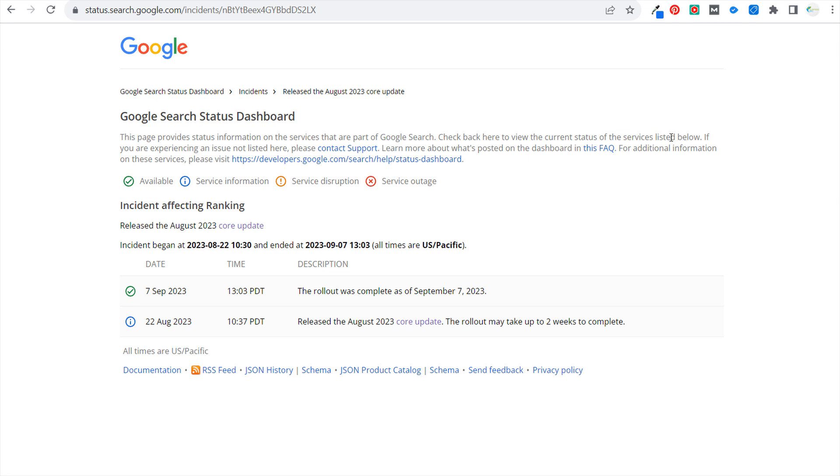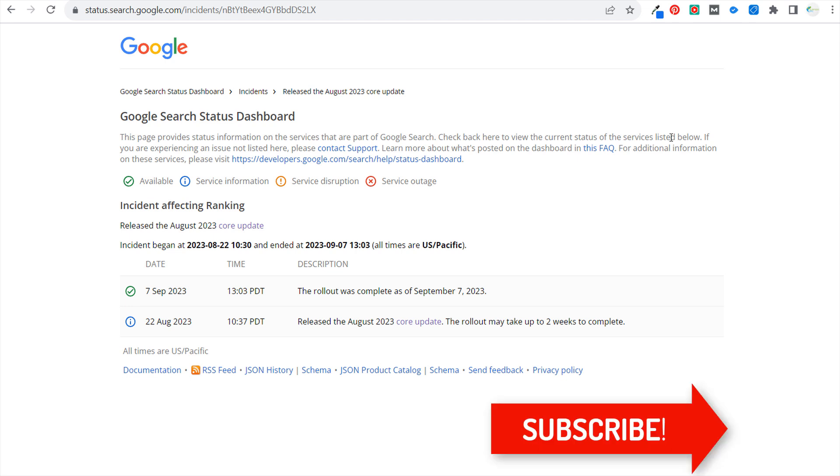I'm going over the August core update from Google Search and showing some of my results that happened for my websites. I'll go over basically the three different things that I do when there is a core update, so I can make sure that I'm not only improving any of my content that has fallen in the search results but also taking advantage of some of the growth that we've seen.